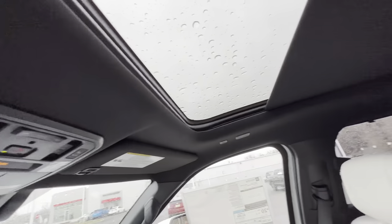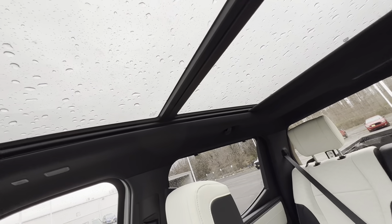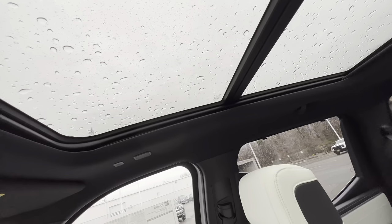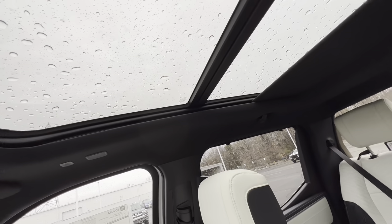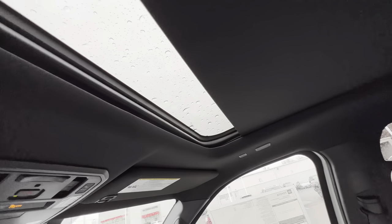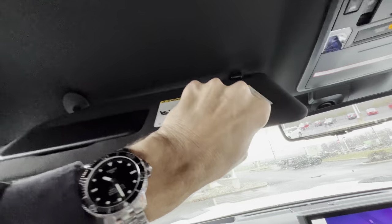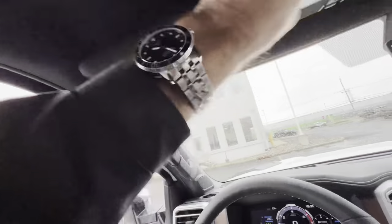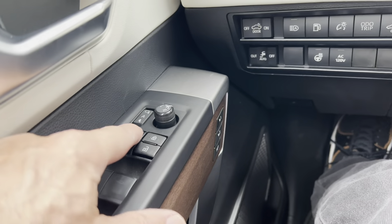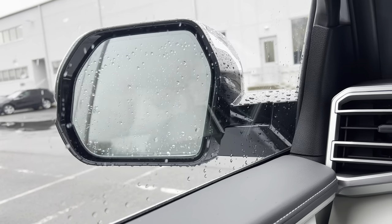We've got panoramic action in this pickup. The roof opens but since it's raining we're keeping it closed. One-touch all the way back — pretty quick. The sun shade with vanity slides to block out the side sun. On the driver door panel, two memory seat settings and a button for power-fold mirrors — when you lock the vehicle, they fold in. Good job.